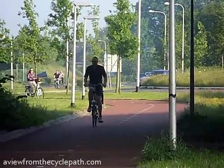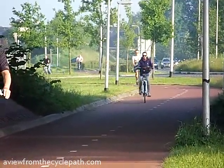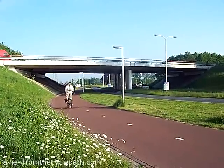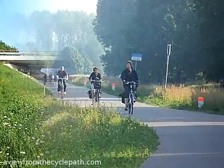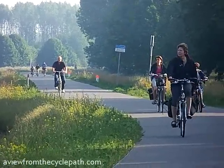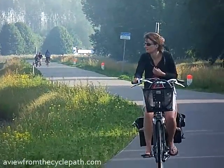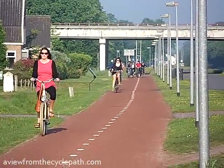This cycle path leads from a suburb into the city. By bike you barely notice that you cross a motorway at this point. This cycle path runs around the city and joins up the suburbs. This cycle path brings people from outlying villages into the city.